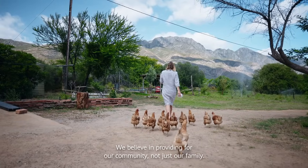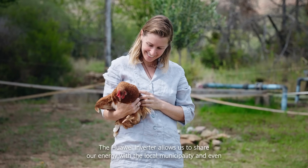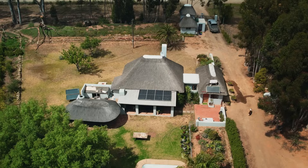We believe in providing for our community, not just our family. The Hawaii inverter allows us to share our energy with the local municipality and even support nearby farms struggling with power shortages.